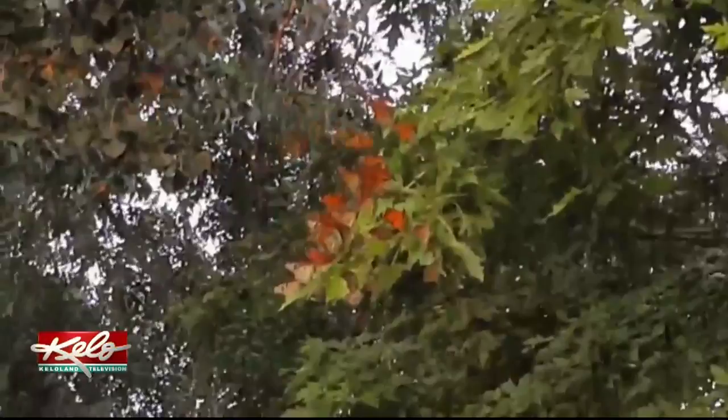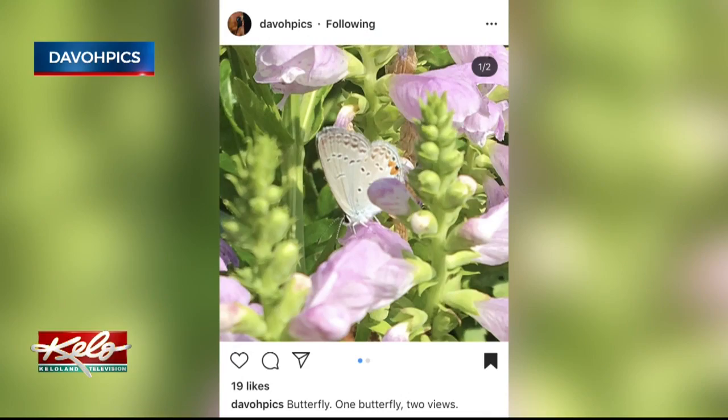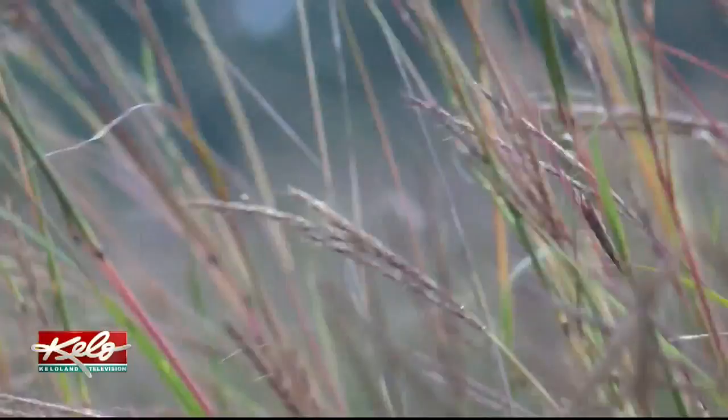Take a quick glance at Dave O'Hara's Instagram account to know he likes butterflies. Lately, the Augustana professor has made this observation: lots of monarchs passing through just in the last few weeks. That's what he's been noticing, because they're migrating through the area.